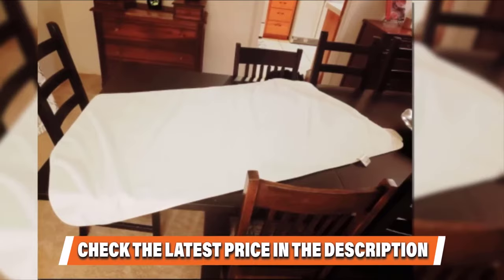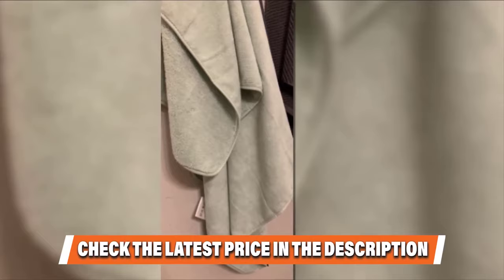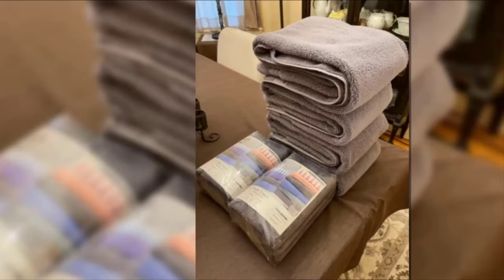Their GSM is listed as below 400, so they are thin, lightweight towels. This set includes 4 bath towels measuring 30 inches by 57 inches, and comes in 5 colors.